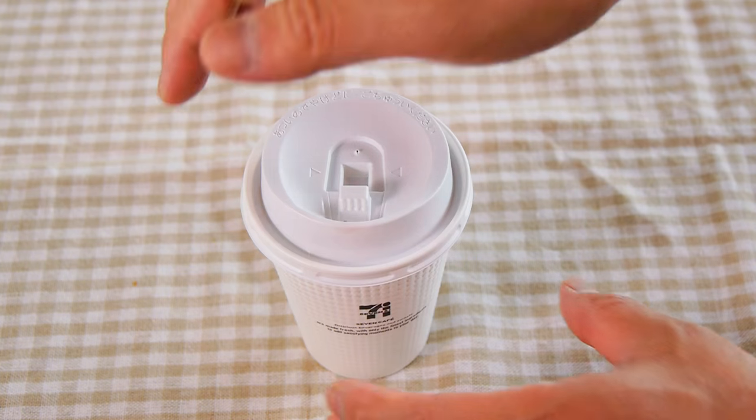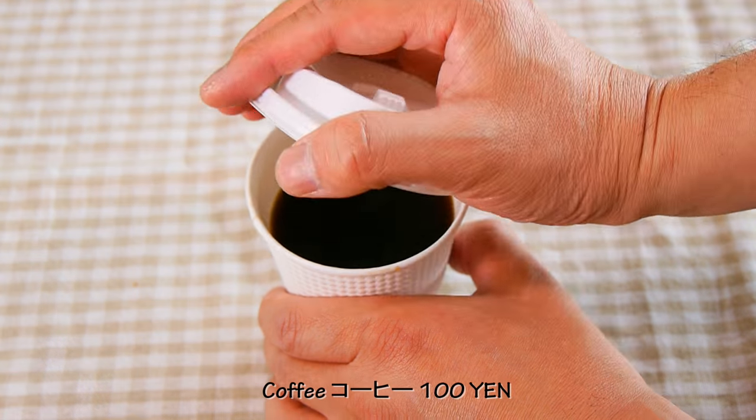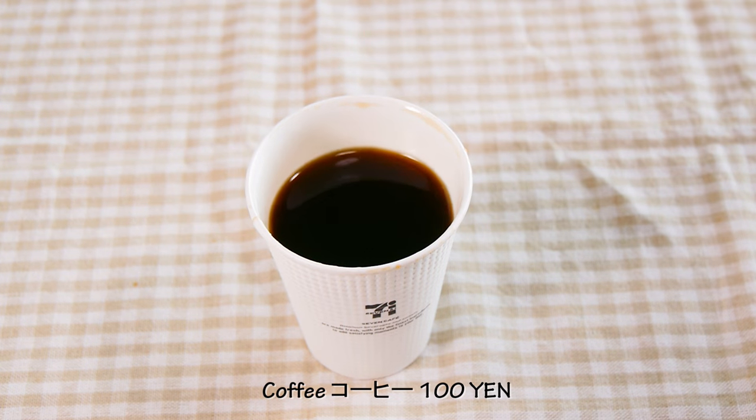One more thing — 7-Eleven has very good coffee at a very reasonable price, just 100 yen. He's very particular about his coffee. They also have iced coffee and possibly cafe au lait. He always drinks black coffee, so you'll have to go find out for yourself.